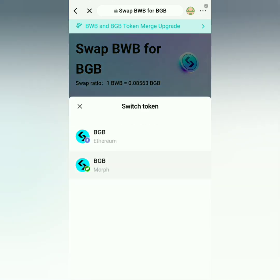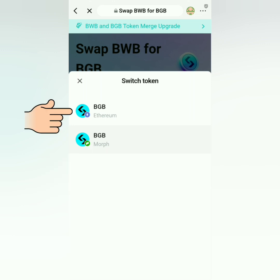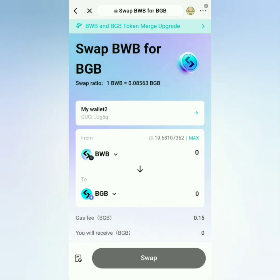In the 'To' section, you can choose if you want your BGB under Morph or Ethereum network. If you want it under Ethereum, this is the gas fee.